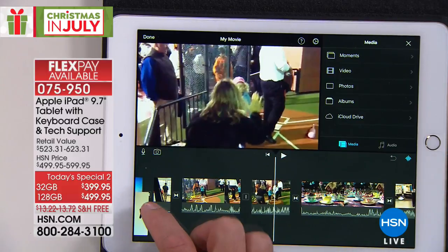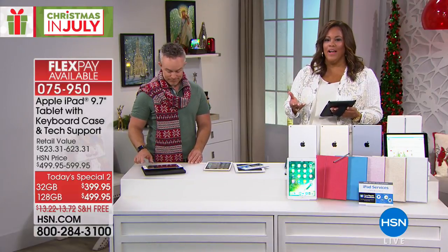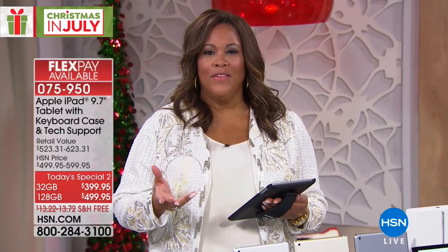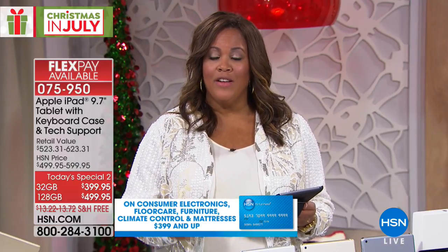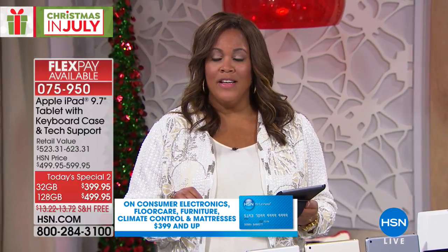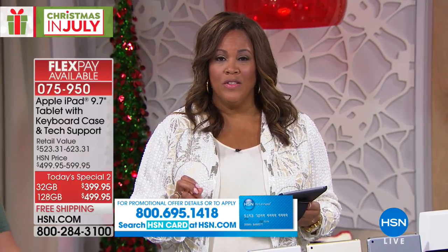You want to take advantage of shopping now — Christmas in July — because if you go into a store, you don't have the five flexible payments. You also don't have the VIP financing, so you can pay this out over five months or nine months. All you have to do is apply for our HSN credit card if you don't have one, and you make that one payment, whether it's Flex or VIP, and you get it home. You're getting that 24-hour, seven days a week, 365 days a year tech support for two years, and it's free shipping.